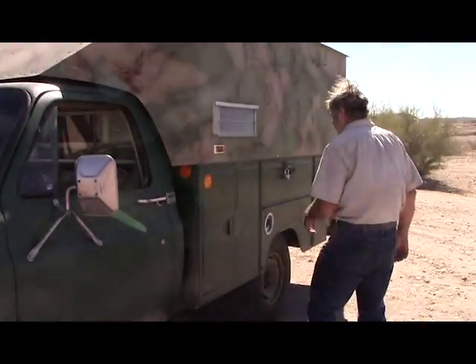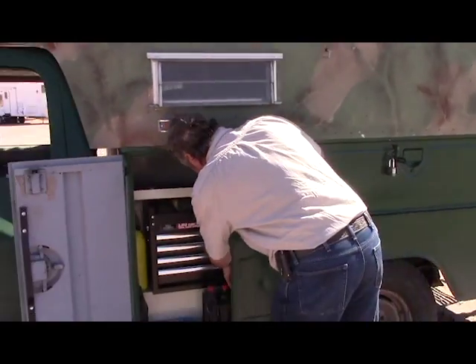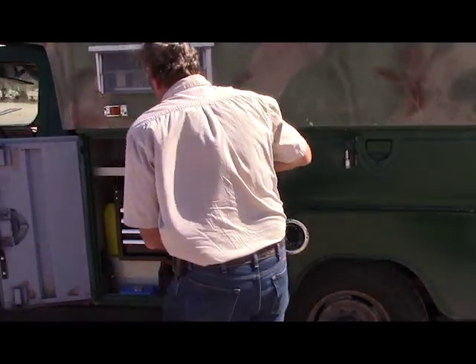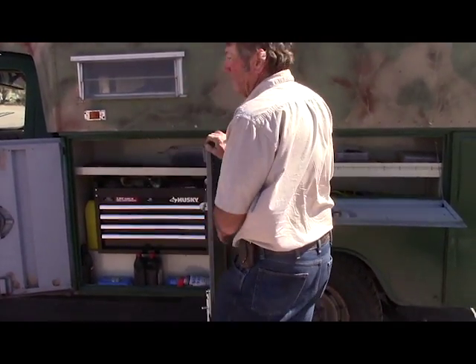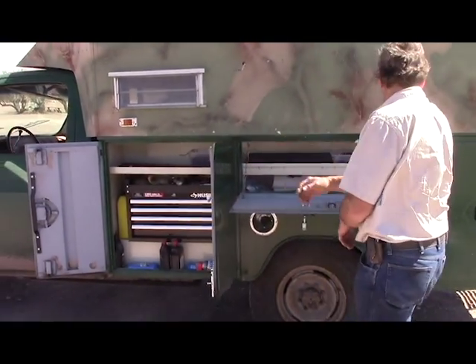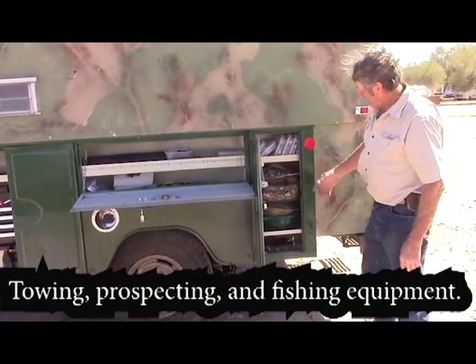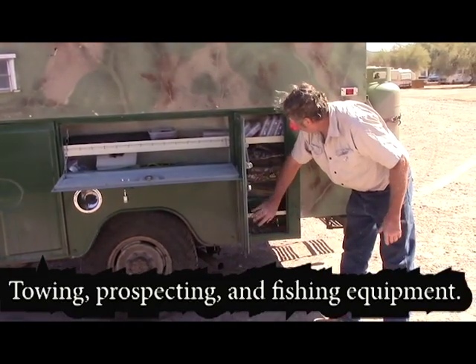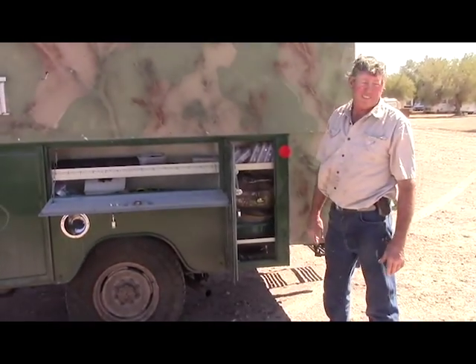The inside of the cage is where we have most of our tools. There's a lot of tools. We're doing stuff — prospecting, fishing, and hardware and fishing stuff here.